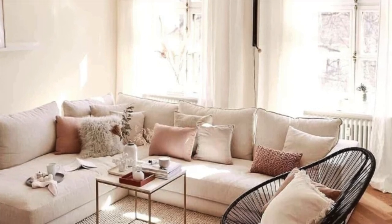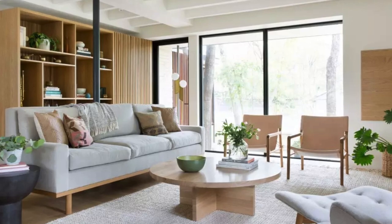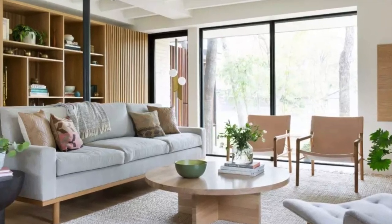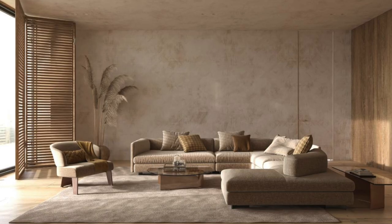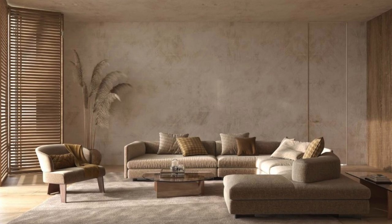A Japandi living room should be a practical, open space that flows well and — even though this sounds cliche — it's a pleasure to use. You want to increase the functionality of the space without compromising on that minimalist aesthetic.